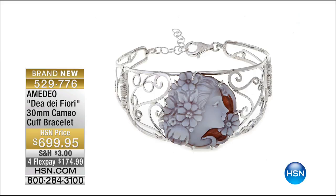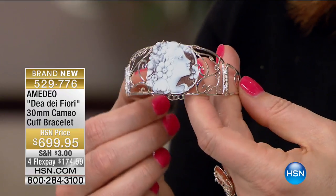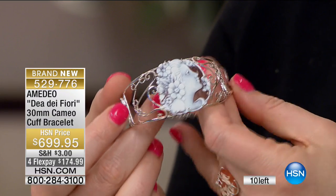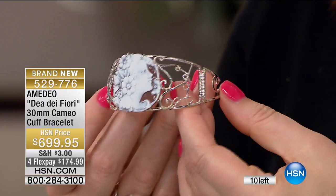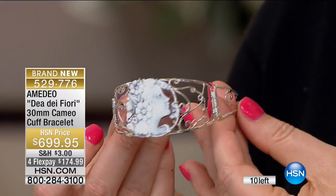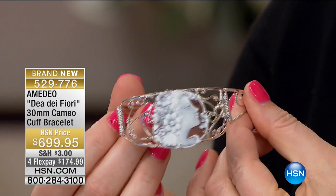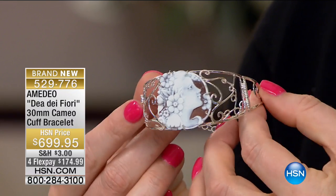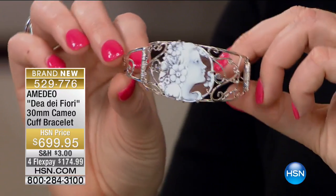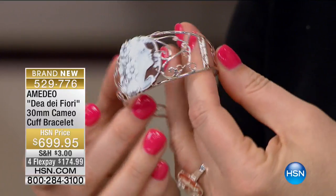This is a 30 millimeter cameo cuff bracelet — very limited, and this is a masterpiece. Look at that face, that profile, the flowers, the carving, the sardonic shell, the fanciful metalwork — very art deco. The metalwork is supposed to mimic and resemble the carving. You almost don't see where the cameo finishes and the silver starts — it's all the same idea. Amadeo, this is incredible. This is for the true collector.